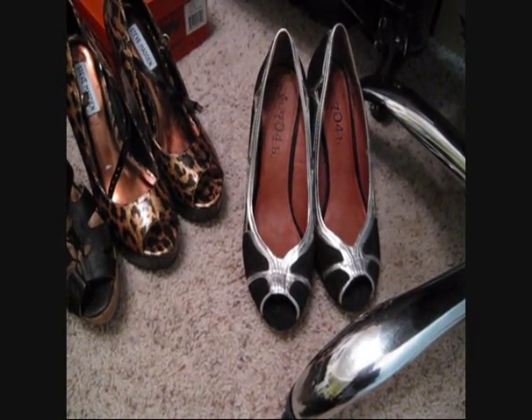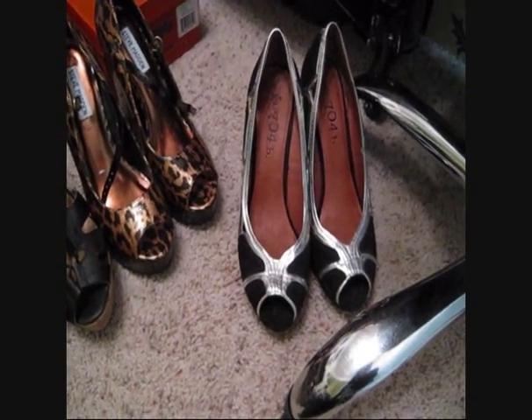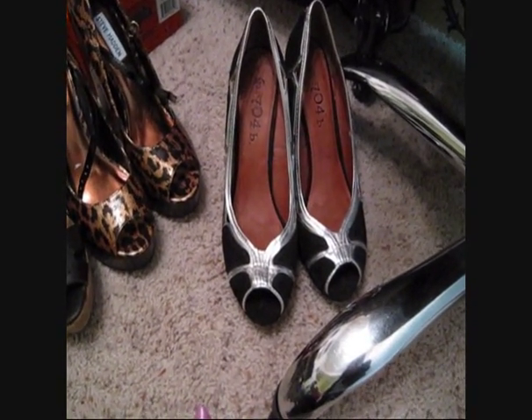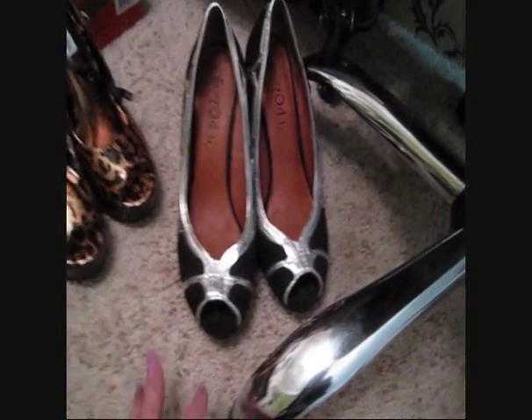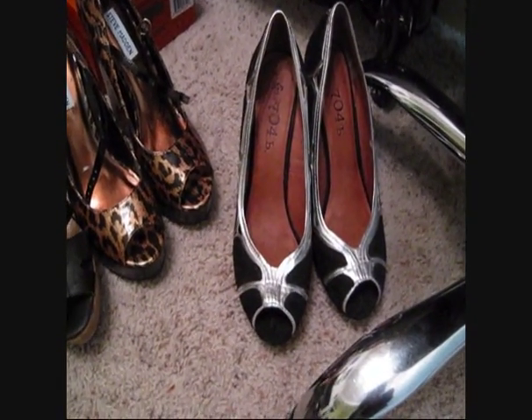When there are only like two pairs left, I'll wait a couple days to see if they go down more or if they're going to sell out, and then I'll snatch them up. I don't buy them right away when they're on sale - that's how I get incredible deals. These shoes were originally like a hundred and fifty dollars so they were amazing.